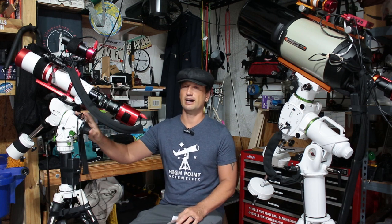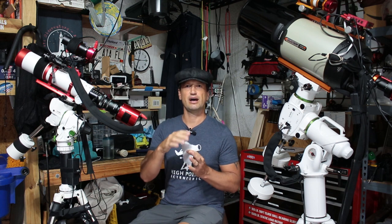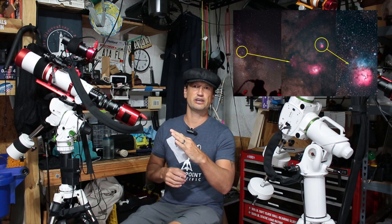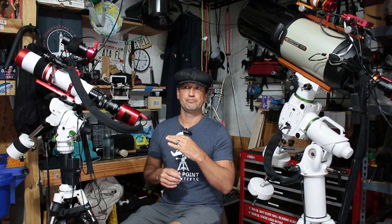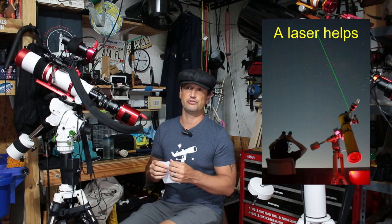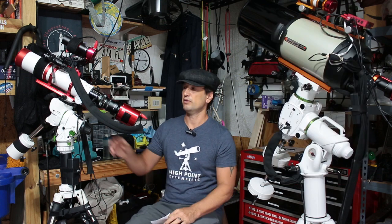The Skywatcher GTI is a mount that follows the sky, but also when you hook it up to your laptop, you can have it point directly to the target you want to shoot. This is a huge time saver. When I was manually finding targets, it was a cat and mouse kind of thing and it was really a pain. When I finally got this thing, it made a huge difference.